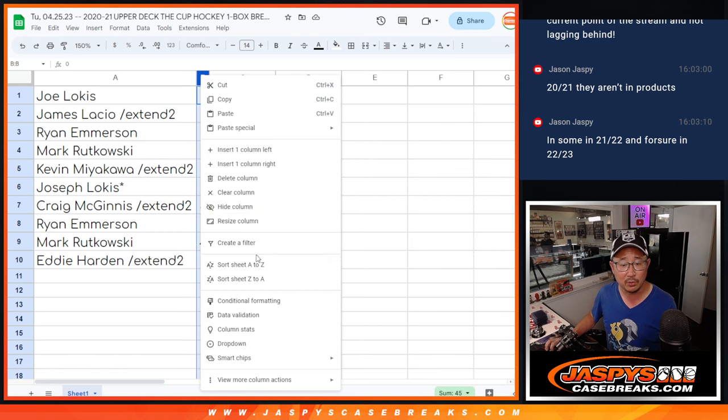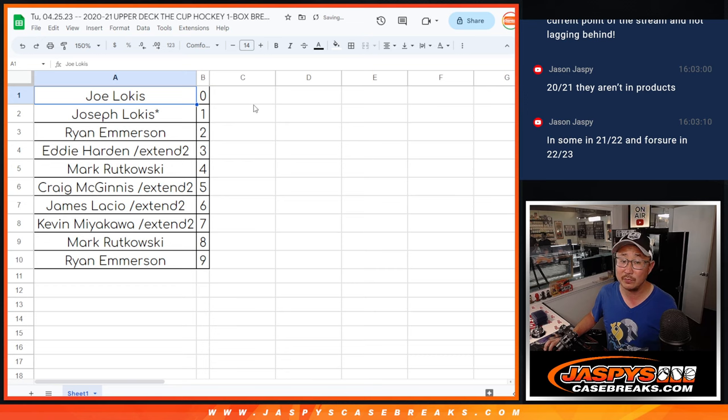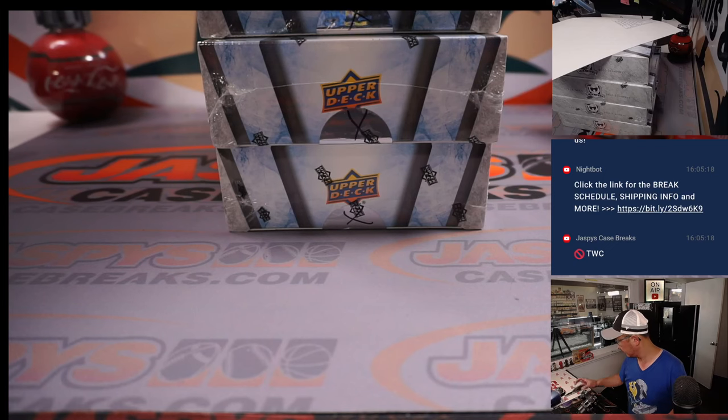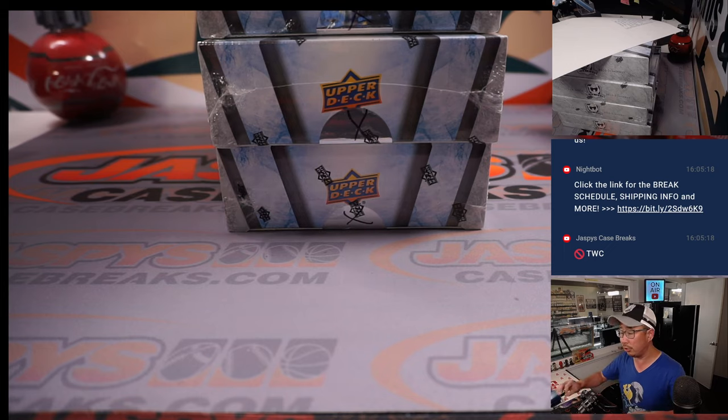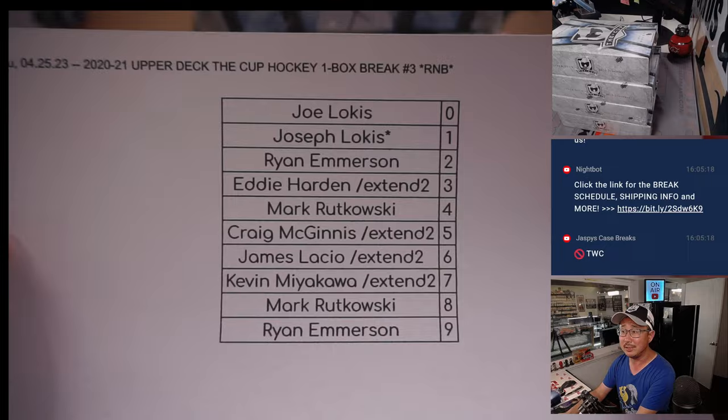So let's order these numerically. We are going to pause the video for a little bit for the possibility of a trade in numbers, so stick around, we'll be right back. Welcome back, ladies and gentlemen — trade window is closed, no deals are done. The numbers in that order remain the same.